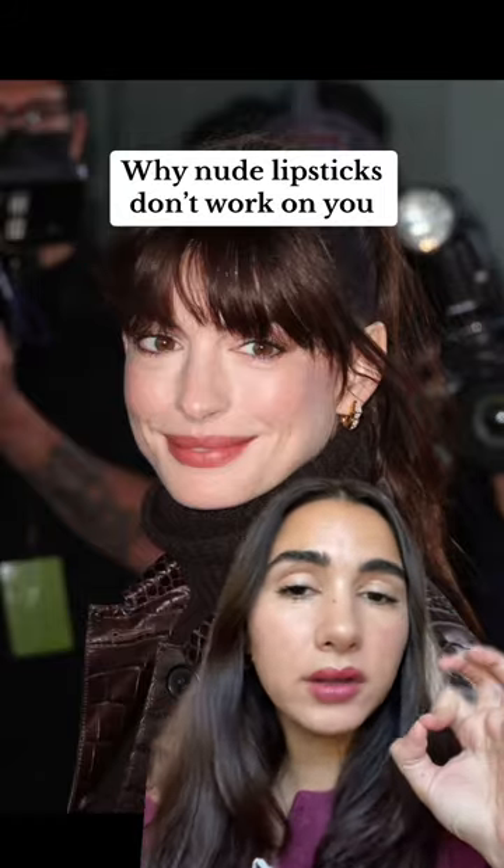These color lipsticks are the equivalent of nude lipsticks for winters in color analysis. If you're a winter, these are the kind of nude lipsticks that will look best on you. They're not true nude lipsticks — they're more on the berry side or have a pinkish hue to them. But they will look very natural and would be the equivalent of a nude lipstick on you.